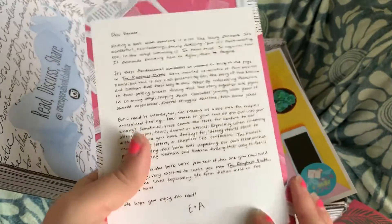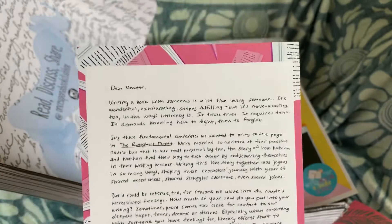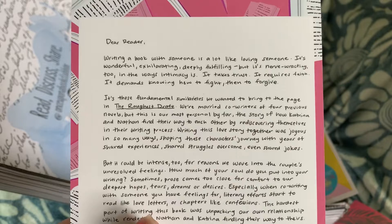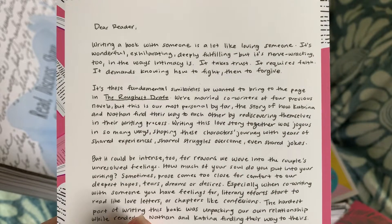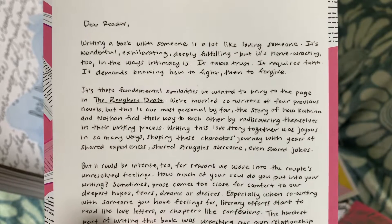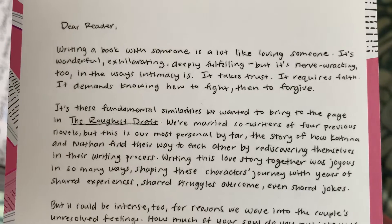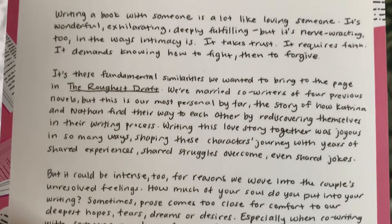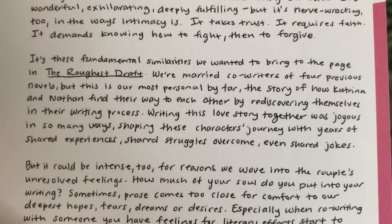And then we've got these cards that they always give us — it's a letter from the authors. 'Writing a book with someone is a lot like loving someone. It's wonderful, exhilarating, deeply fulfilling, but it's nerve-wracking too, in the ways intimacy is. It takes trust, it requires faith, it demands knowing how to fight, then to forgive. It's these fundamental similarities we wanted to bring to the page in The Roughest Draft.'